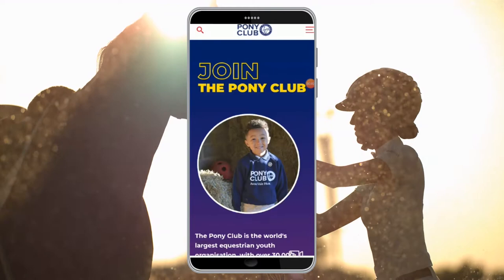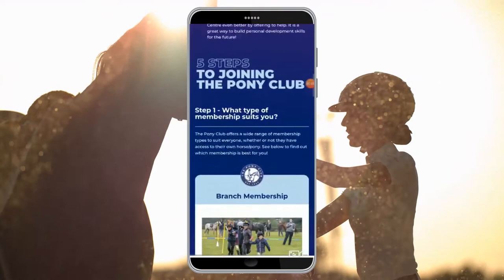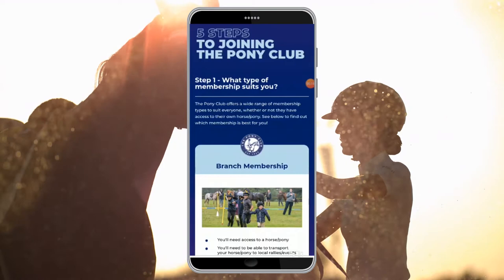We have created the 5 steps for joining the pony club. We would recommend that you read through all 5 steps before starting the process, but for the purposes of this video I will show you exactly what it should look like as you are going through the journey of becoming a member.